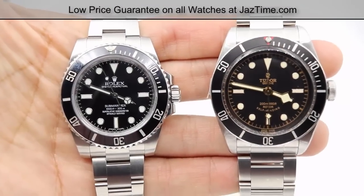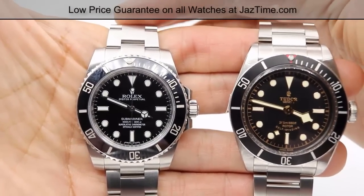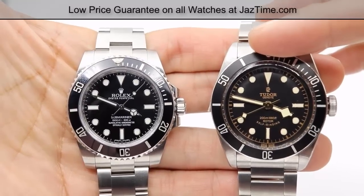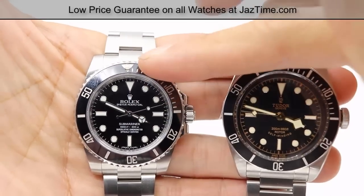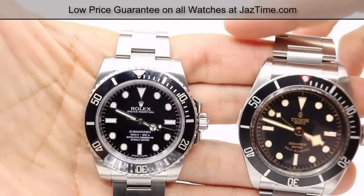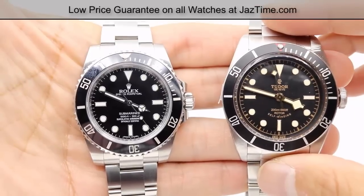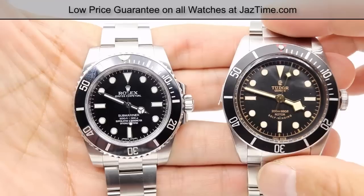Welcome to JazTime.com. Today we're going to be comparing the Rolex Submariner Ceramic 114060 on your left with the Tudor Heritage Black Bay 79220N on your right. We're going to compare the pricing, the case, the bezel, the dial, the bracelet, the buckle, and the movement, and let you know where at JazTime.com you can buy it for the lowest price.